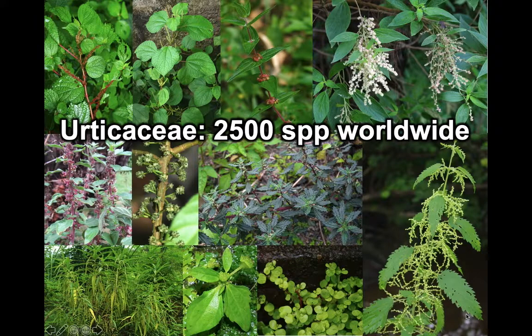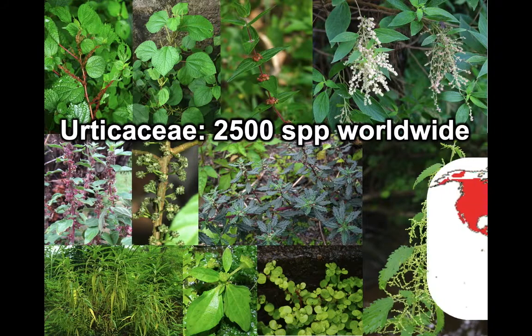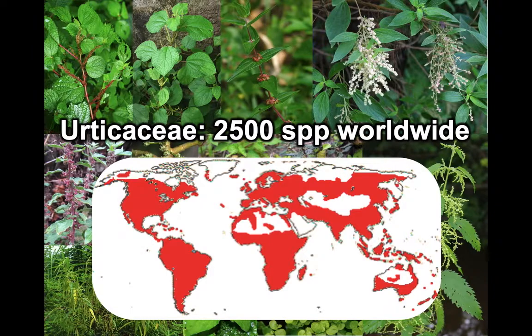Urticaceae is a large family. You may only be familiar with one species, the stinging nettle — probably too familiar, in fact. There are actually two and a half thousand species worldwide. They're variable in form; they can be shrubs, they can be trees.